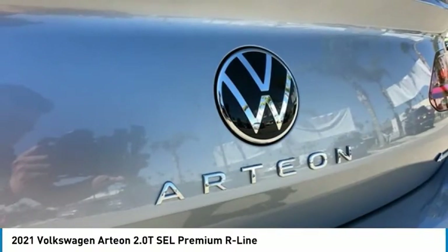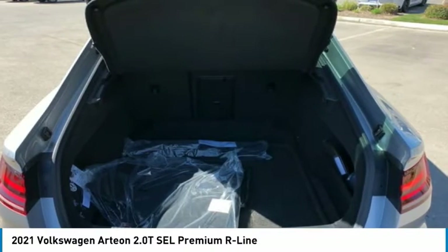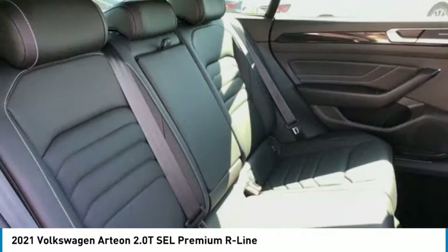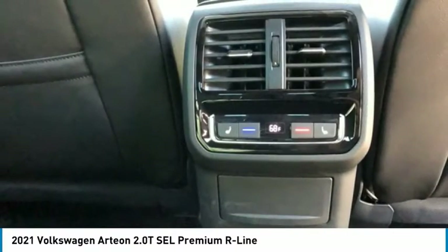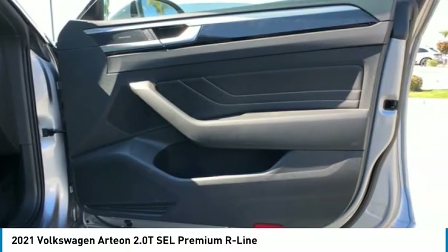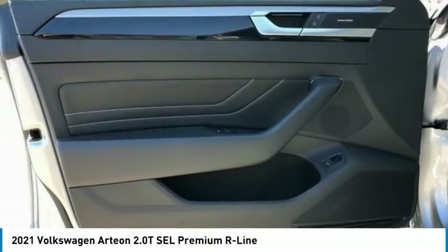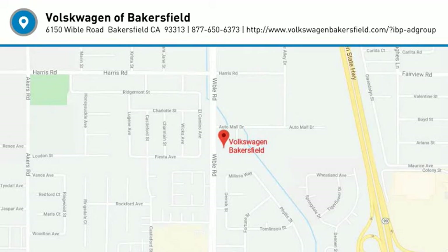Your new ride is just a phone call away. The Volkswagen Arteon.